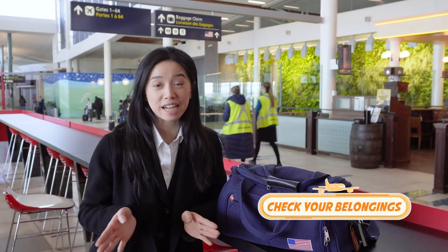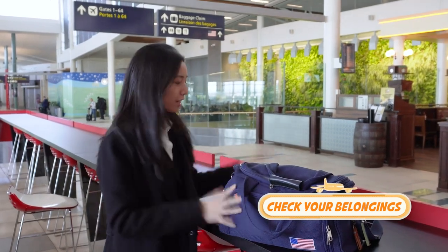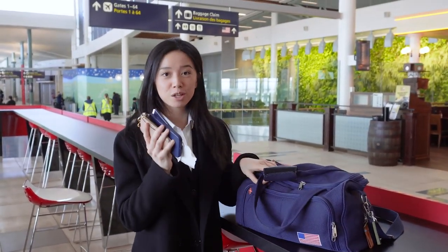My number one hack is to check your belongings every time you leave every single location — iPhone, wallet, passport. You can't lose these, so you've got to check them before you leave a place.